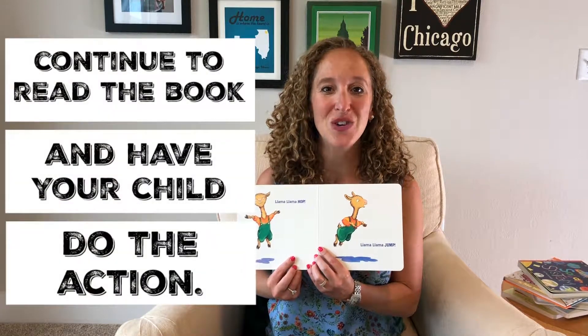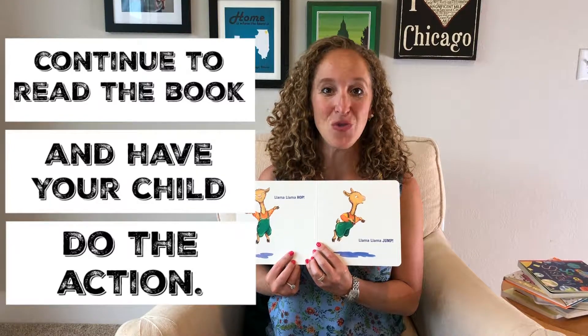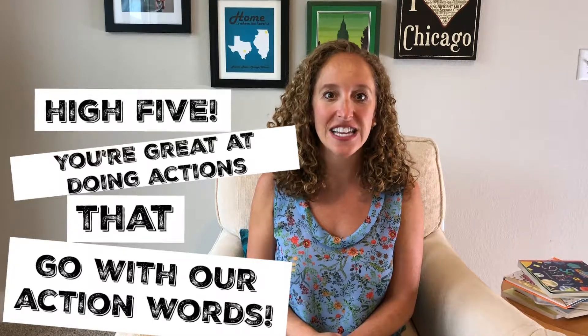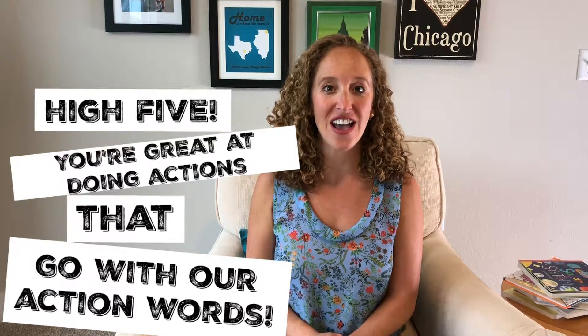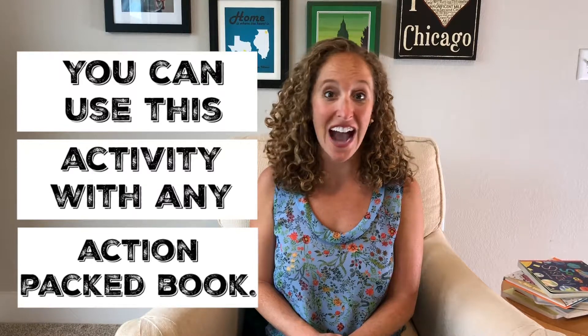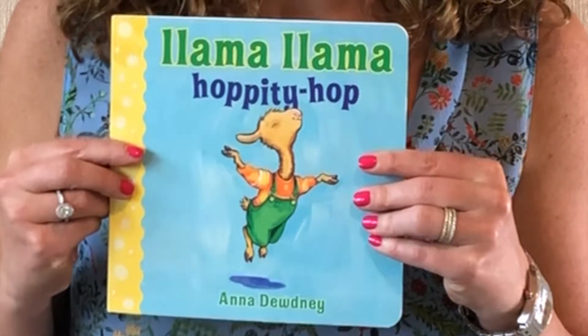You'll continue to read the book and have your child do the action each time you come to an action word. When you're all finished, you'll give your child a high five and say: wow, you're great at doing actions that go along with our action words from the book Llama Llama Hoppity Hop. You can use this activity with any action-packed book, or you can use one of Russell's favorites, Llama Llama Hoppity Hop. Thanks for tuning in. Get your reading boots on and enjoy the journey.